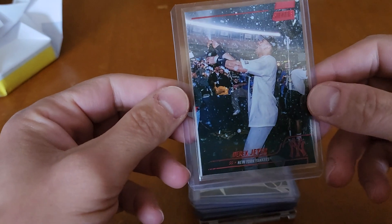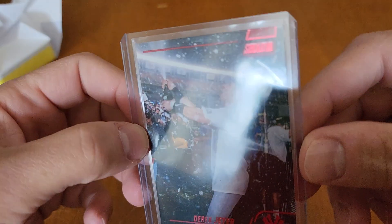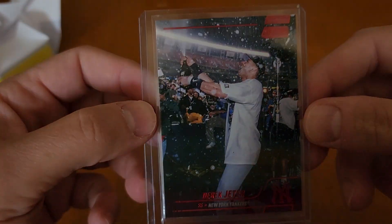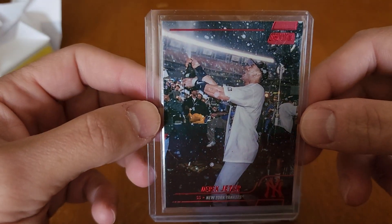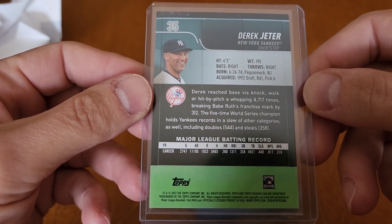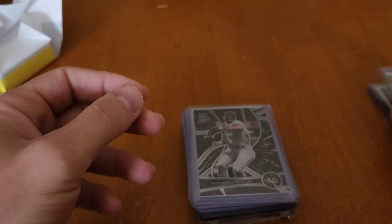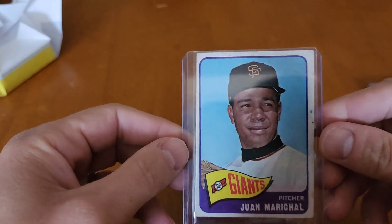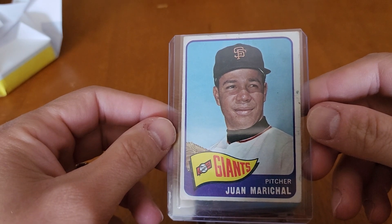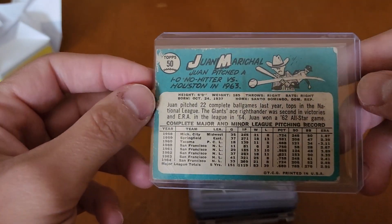I'm a huge Tony Gwynn fan. I miss that we don't have guys that can hit like him in the game today. I can't stand seeing guys hitting .220 with 30 home runs. If they can hit .300 and hit 30 home runs, that's something special. And we've got a Derek Jeter — Topps Stadium Club 2022, spraying some champagne everywhere. And a Juan Marichal — that would be 1965. I was close.